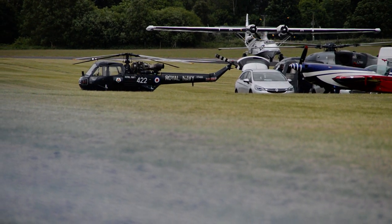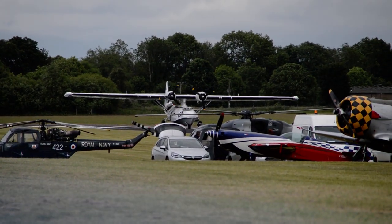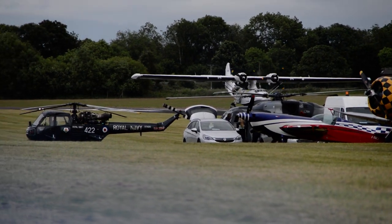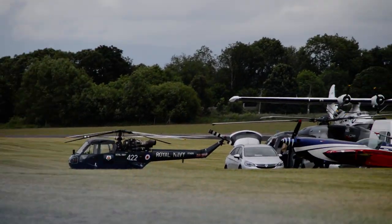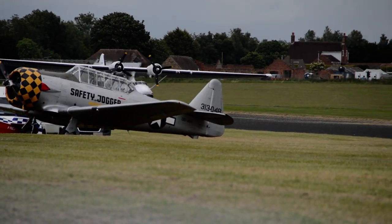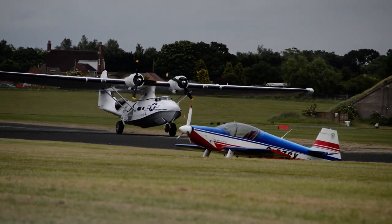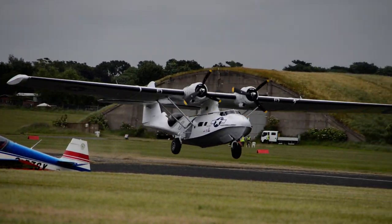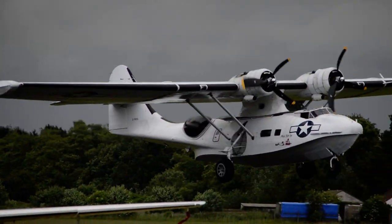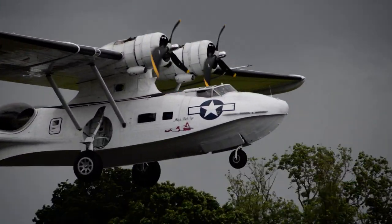As originally conceived, this was a design developed in the run-up to World War II, when the US Navy recognised it had a need for a new patrol bomber to counter potential Japanese threats in the Pacific. This was initially a pure flying boat — it hasn't always been an amphibian — but we see it here in amphibious guise. Getting airborne, the Consolidated PBY-5A Catalina.